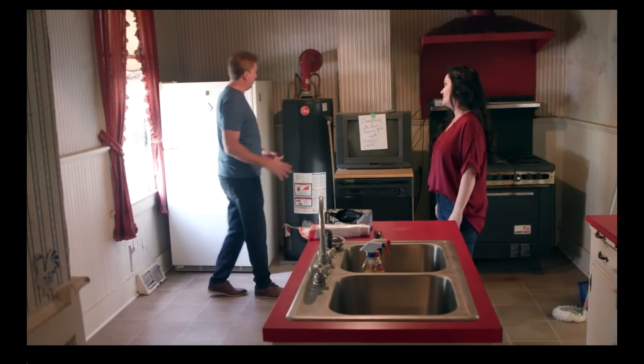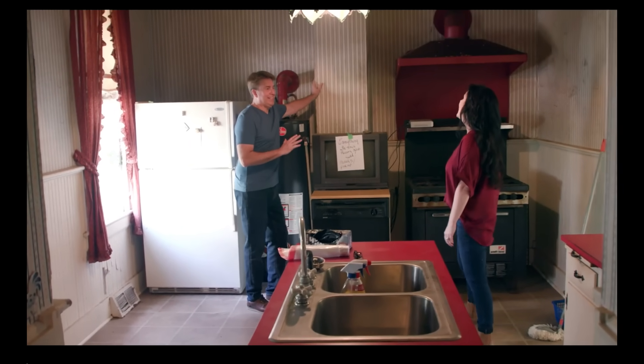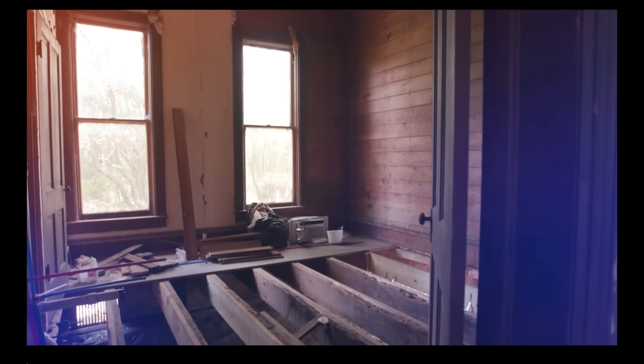Now let's talk about how we're not going to take down this chair. I think we have to. We take more of a preservation, rehabilitation focus, allowing the evolution of the home over time to show.